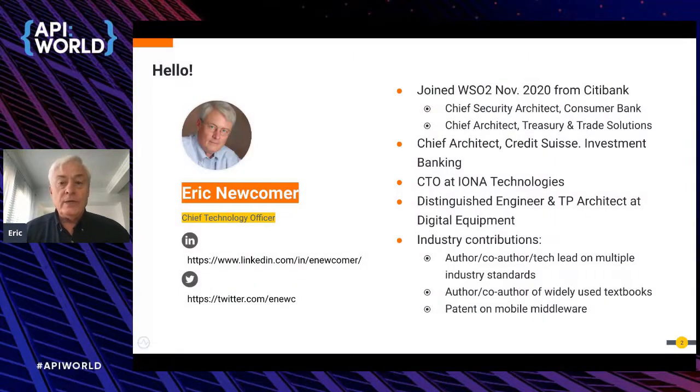Let me introduce myself briefly. My name is Eric Newcomer, CTO at WSO2. I joined about a year ago from Citibank, where my last role was chief security architect in the consumer bank. Before that, I was chief architect for treasury and trade solutions. Prior to Citi, I was chief architect at Credit Suisse for investment banking, and before that, CTO at Iona Technologies — a very similar role to what I have today.